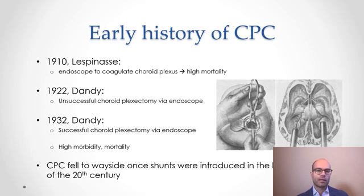When CSF shunts became available in the latter half of the last century, choroid plexus cauterization really fell to the wayside as a mainstream treatment for hydrocephalus. There were still some centers around the world doing it, but usually just for niche indications.